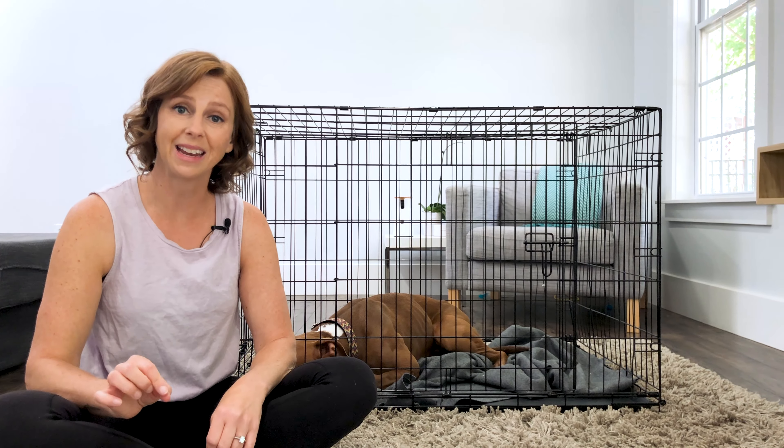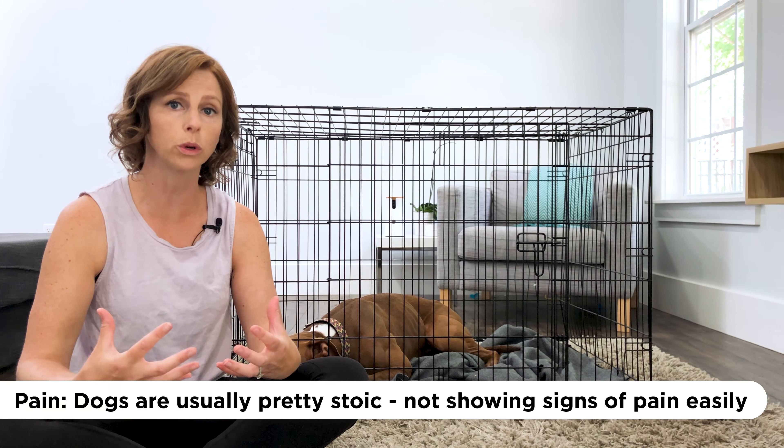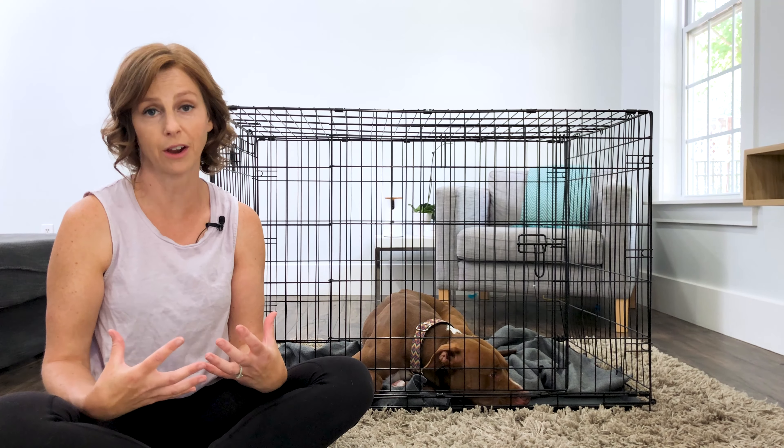Pain is also an underlying indication. Dogs are very stoic and don't always outwardly show how much pain they're in. If they're in a confined area, they're going to be more protective of areas that hurt. If this is something that just came on recently, it's a good idea to schedule an appointment with your veterinarian to make sure your dog isn't having any underlying pain contributing to this issue.